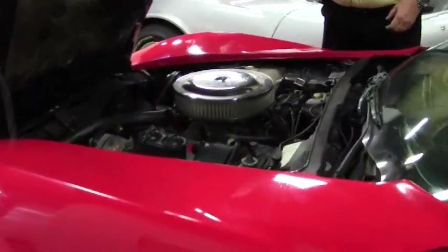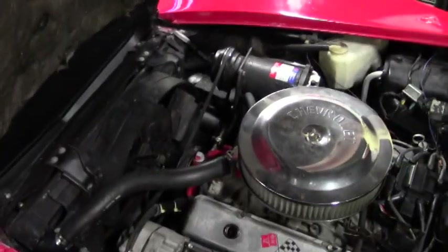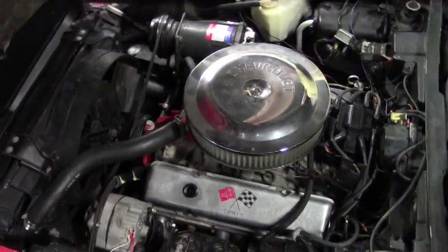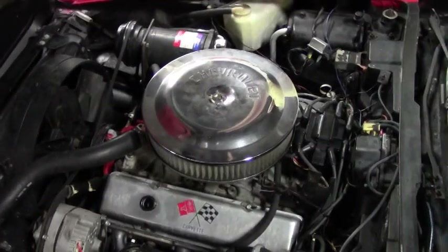Getting into the engine compartment with the 195 horsepower 350, numbers matching. This car is in the process of being detailed, but we wanted to at least let you see it to let you know that it is here and what it looks like.